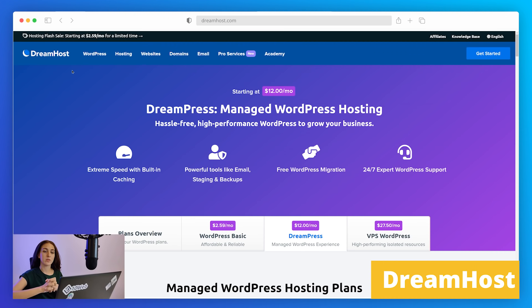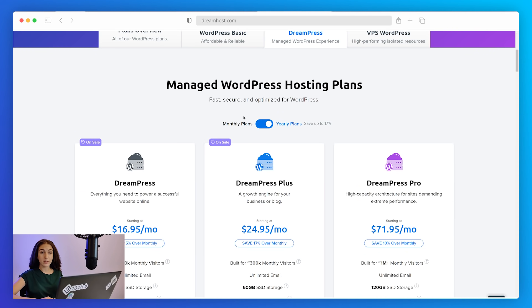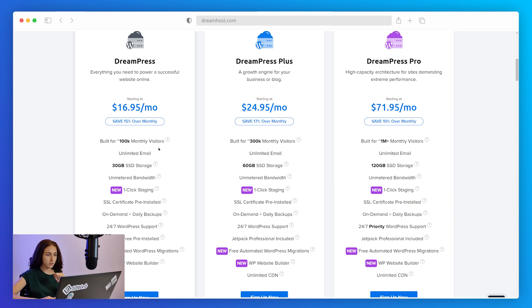Another reliable hosting provider on our list is DreamHost. We're looking only at their managed WordPress hosting on a high-performance cloud server environment. They display four key components: extreme speed with built-in caching, powerful tools like email, staging and backups, free WordPress migration, and 24/7 expert WordPress support. They offer discounts on yearly plans — you can save up to 17%. The first plan, DreamPress, is ideal for having a successful website online at $16.95 a month, with capacity for 100,000 monthly visitors, unlimited email, and 30 GB storage on metered bandwidth.